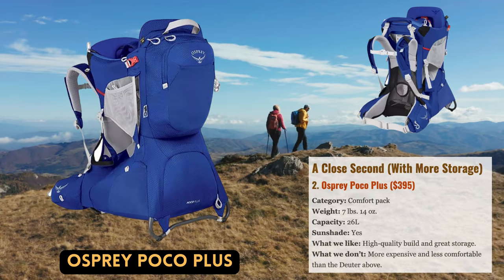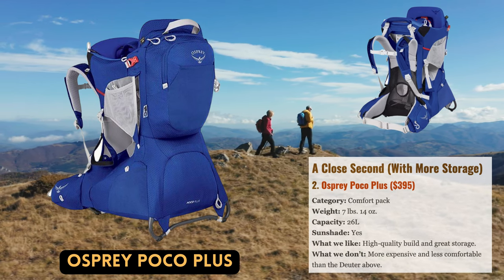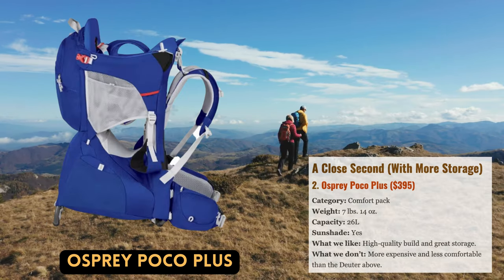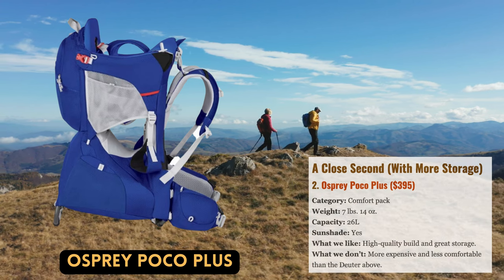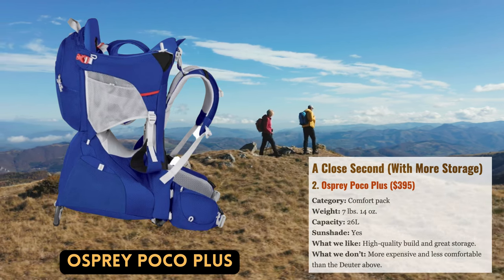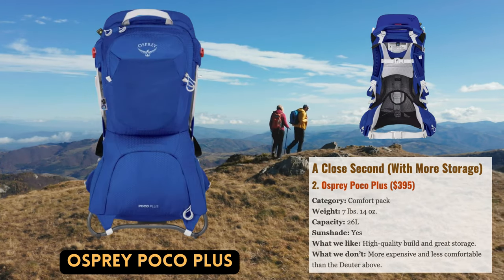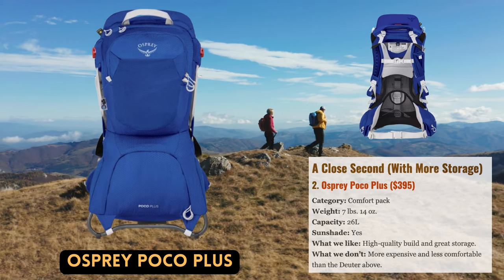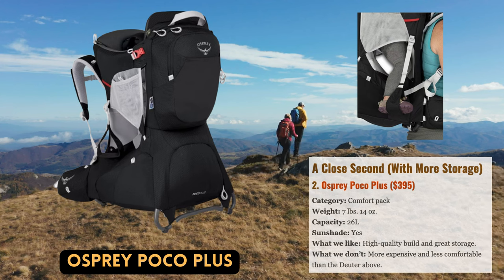Osprey makes some of our favorite packs for both day hikes and overnight treks. Years of this article have included their well-known Poco line, which they significantly updated last year. By adding more cushioning to the hip belt, they most notably solved our main issue with the previous version. The mesh-heavy design had a propensity to scrape into our hips when completely loaded down, but no longer.